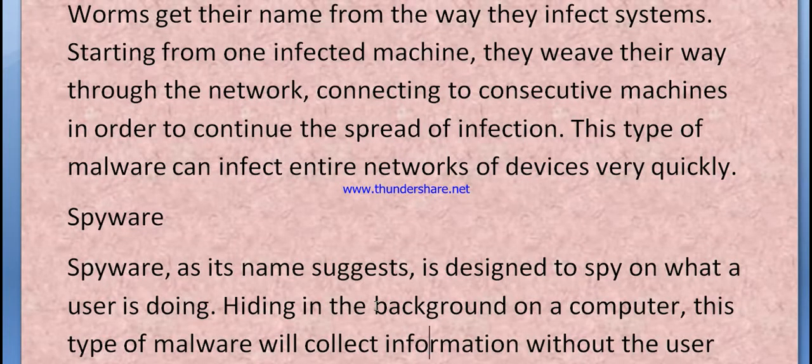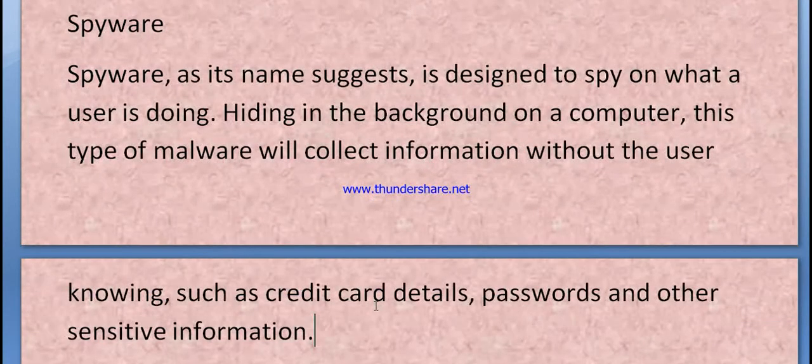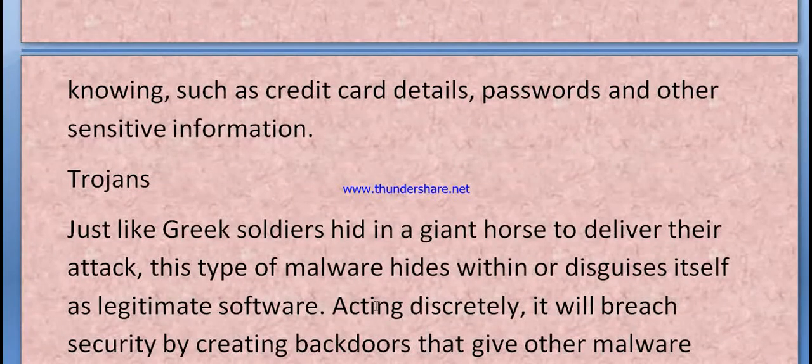Spyware, as its name suggests, is designed to spy on what a user is doing. Hiding in the background on a computer, this type of malware collects information without the user knowing — such as credit card details, passwords, and other sensitive information.